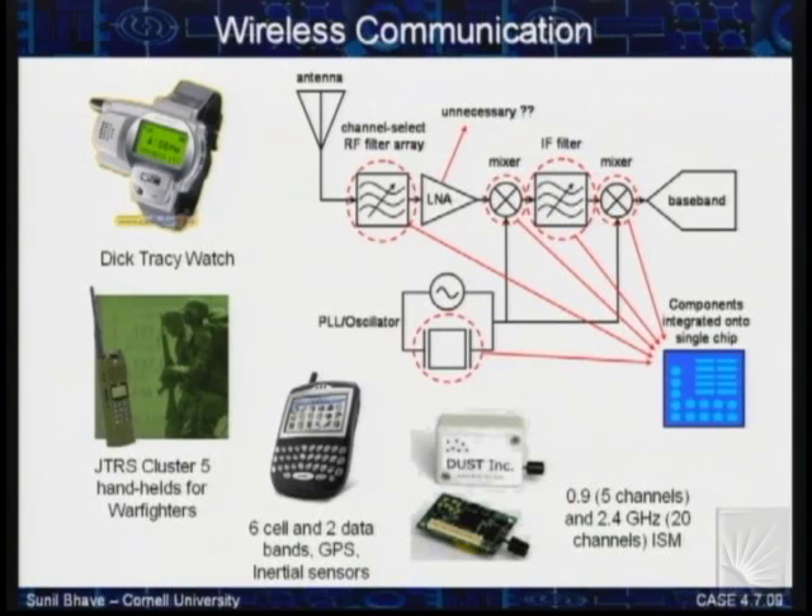Where do RF MEMS resonators have an insertion opportunity? The key opportunity is to replace some of the components in a traditional heterogeneous front-end. You have a front-end filter, a mixer, an IF filter, a crystal oscillator — all these components are typically made out of SAW devices, film-bulk acoustic resonators, or quartz crystal resonators. We want to fabricate all of these equivalent silicon devices on the same substrate to make a single-chip radio.